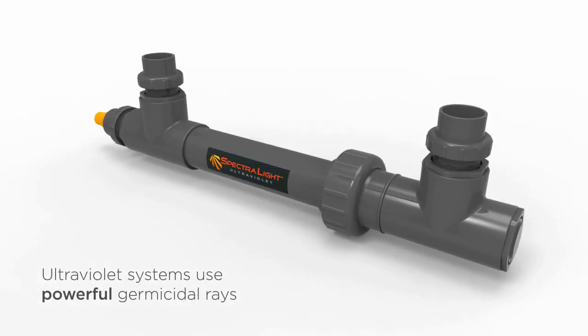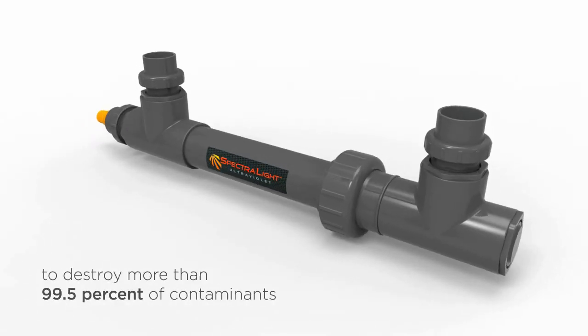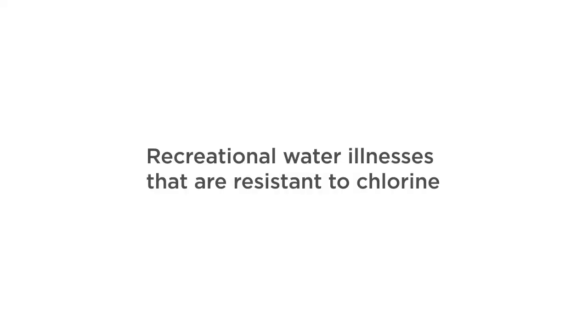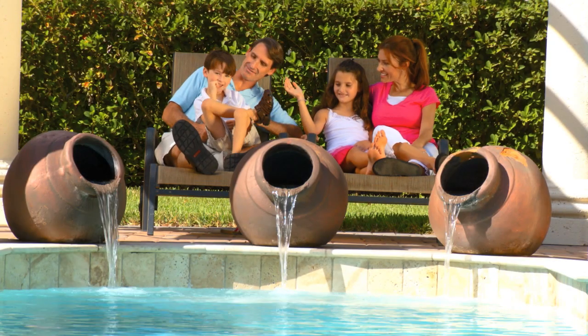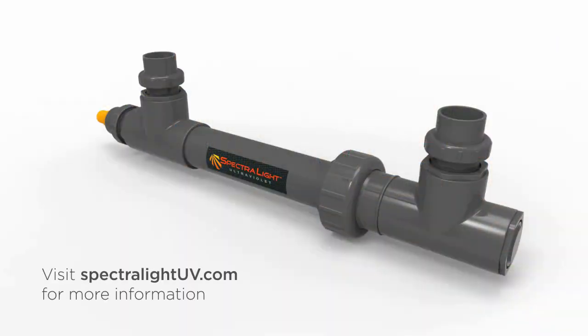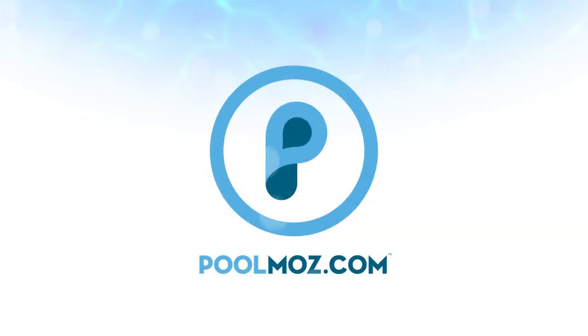Ultraviolet systems use powerful germicidal rays to destroy more than 99.5% of contaminants and more than 60 waterborne diseases. This includes recreational water illnesses that are resistant to chlorine, so you can rest assured knowing your water is protected against even the most resistant contaminants. Visit SpectralightUV.com for more information, and visit PoolMoz.com for the top 5 products for a low chemical and energy efficient pool.